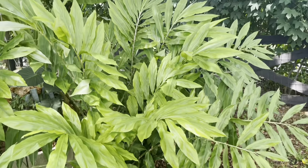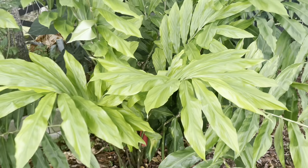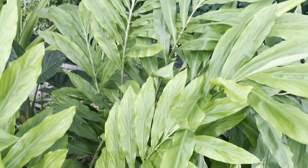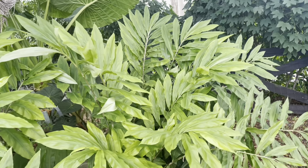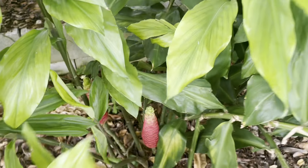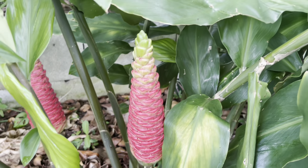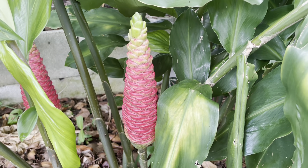Coming to our very first plant, we have the shampoo ginger. This is how the plant looks. It prefers to be grown in full sun or partial sun — either works great. If we move this around, look at these bright red flowers that almost look like mini torches.